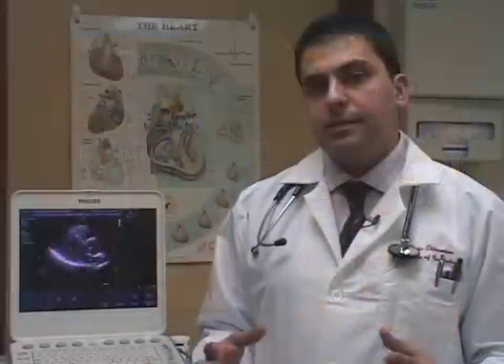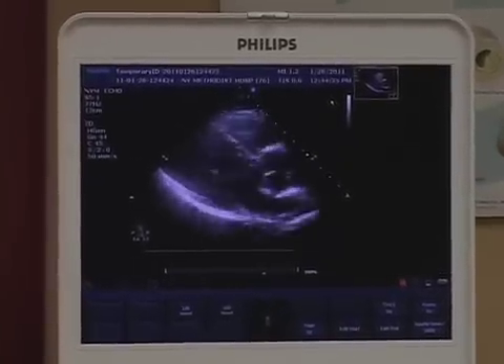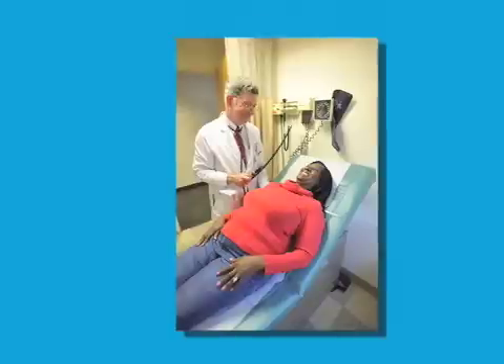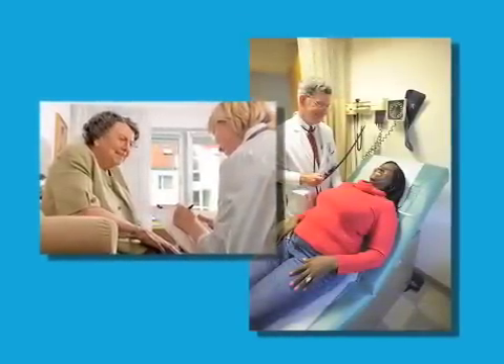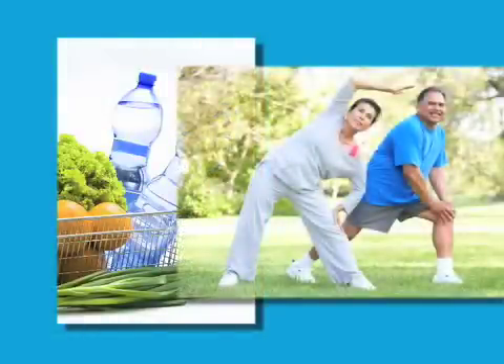Probably the most common test that's done is an echocardiogram — a sonogram of the heart — which evaluates how the heart pumps, how the valves operate, and what the pressures are on the heart. That usually is the starting point of understanding what's happening. One of the most critical elements for patients is to have regular checkups, and what prevents heart failure is to control blood pressure through diet and exercise.